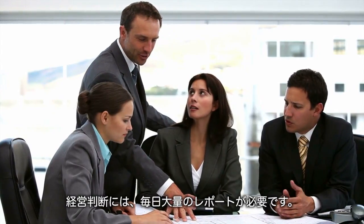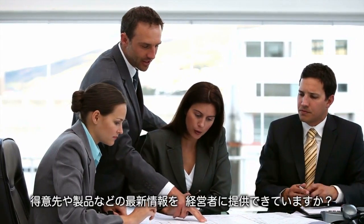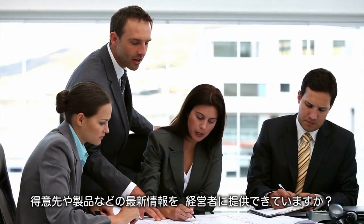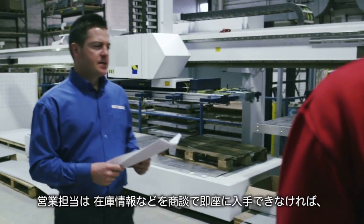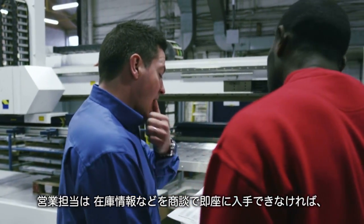As a business executive, you need specialized reporting to make important business decisions daily. Can you find up-to-date information on your top 10 customers or products in a matter of seconds? As a sales manager, you need information about product inventory across several plants for a big potential deal.